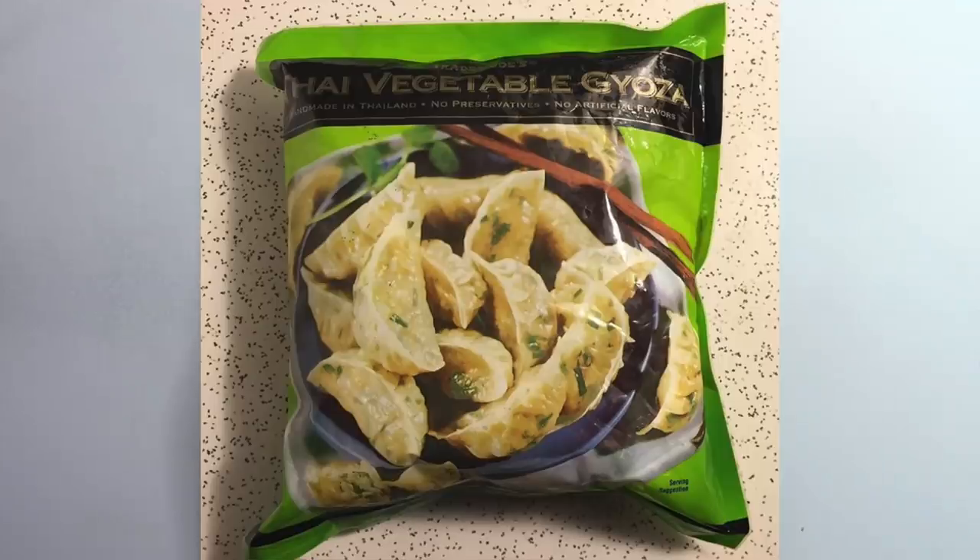The next thing from Trader Joe's that is vegan are their veggie gyoza. If you follow my vlog channel or have watched any of my 'what I eat in a day' videos, you've probably seen this — it's probably my most favorite thing from Trader Joe's. It's vegetable gyoza potsticker things that you can fry on the stove and they're so so good with their sweet chili sauce, which is the next vegan item on the list. The sweet chili sauce paired with the potstickers is the best thing ever — I eat this way too often.